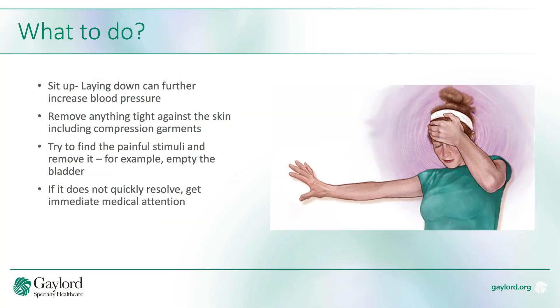It's important to know what to do if you're experiencing symptoms of autonomic dysreflexia. The first thing to do is to sit up, as laying down tends to increase blood pressure further. After that, you want to quickly remove anything that is tight or pressed against the skin, especially pressure garments such as compression socks or abdominal binders.